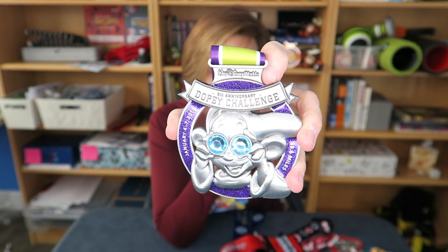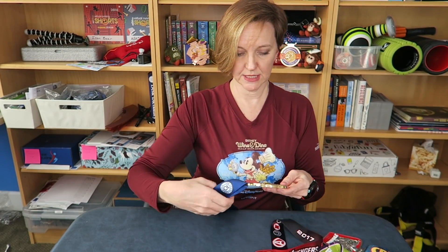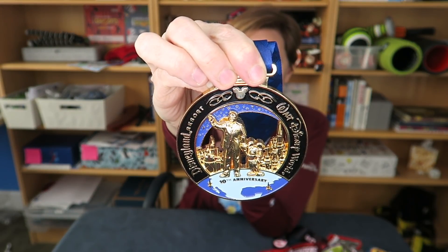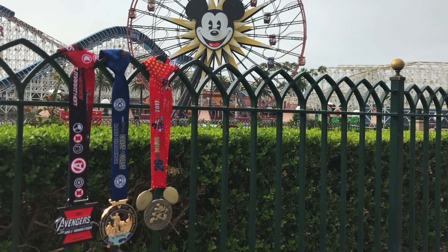Most Hard Earned Medal. This one was a bit of a challenge, but I have to say this would be the hardest earned medal: the 10th Anniversary Coast to Coast Challenge. You do a half marathon or marathon at both Disneyland and Walt Disney World in the same calendar year. This is the 10th Anniversary and it also happens to be from the last weekend this was offered, at Avengers 2017.